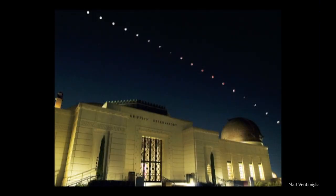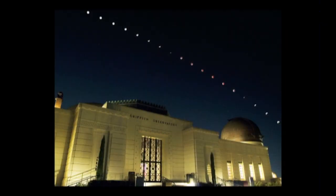Our lunar eclipse. This was a photograph taken by museum guide Matt Ventimiglia. This is a photograph where the shutter is open and then closed, then wait a bunch of minutes, then open and close and watch the moon march across the sky and go into eclipse and come out of eclipse.